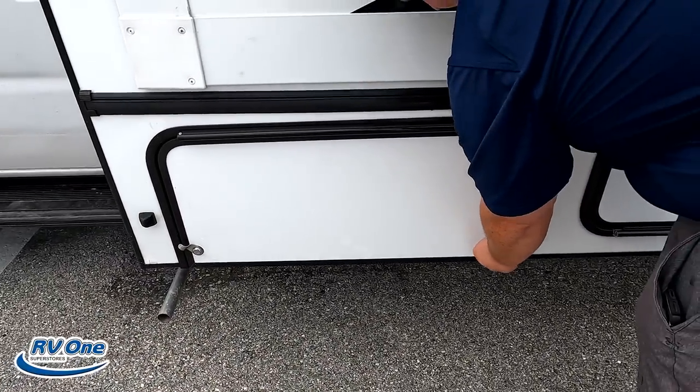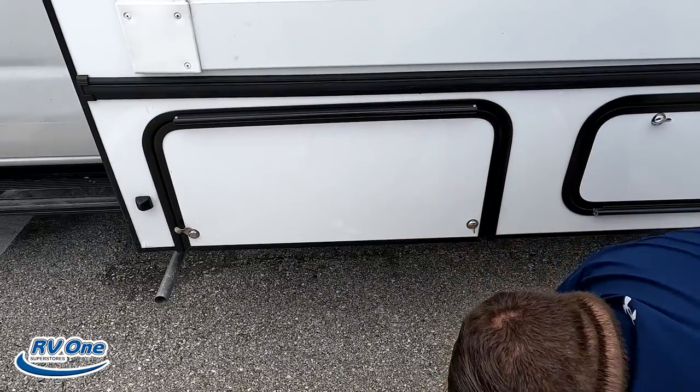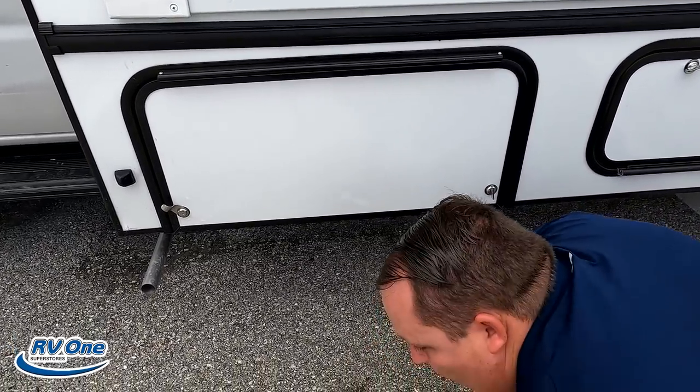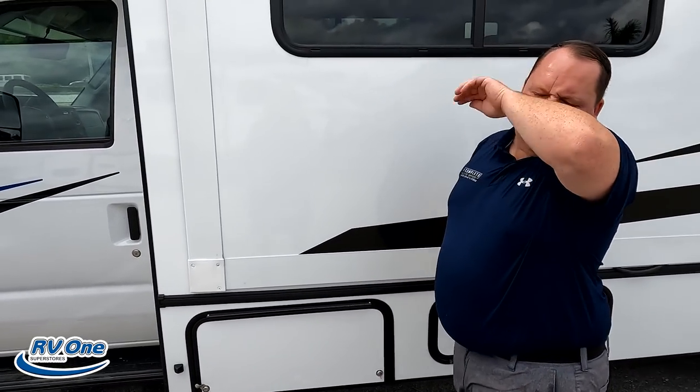Right here is going to be a generator — it's a 4,000 watt generator. The outside of this Forester looks great, but the inside looks even better. Let's go take a look.